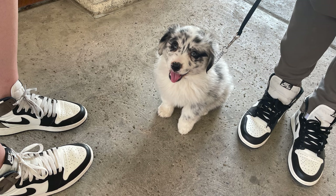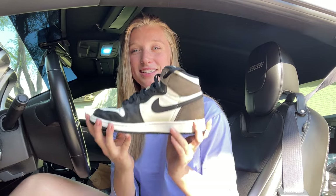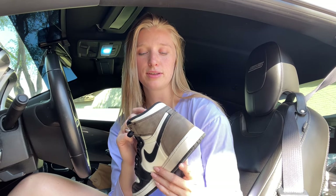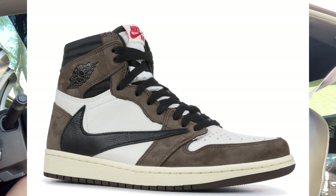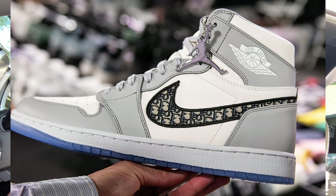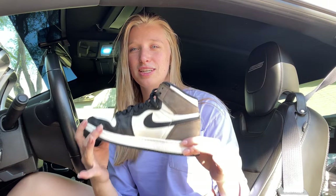These are my Air Jordan 1 Mochas. Sam got these for me — these were a dream shoe I never thought I would have. These are insanely priced on the market. I absolutely love these to death. The colorway is based off the Travis Scott Jordans — Travis Scott did a collab with Nike, and on his he has the backwards swoosh. Nike then took his colors with the Mocha and did the black, white, and Mocha color. So many celebrities have this shoe; you can see it all over social media. It's one of the more expensive Air Jordan 1s right now for mass-produced pairs. They match everything — neutral colors are the best. These are my favorite pair. Thank you, Sam.